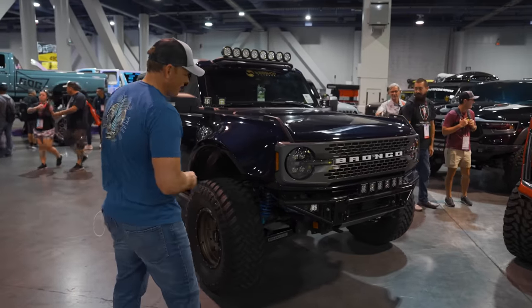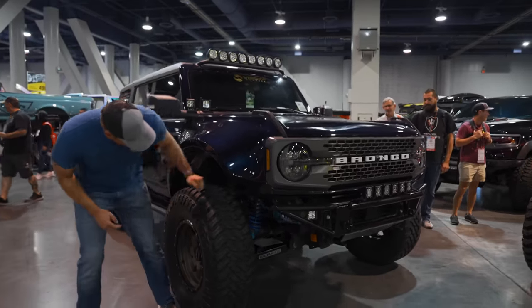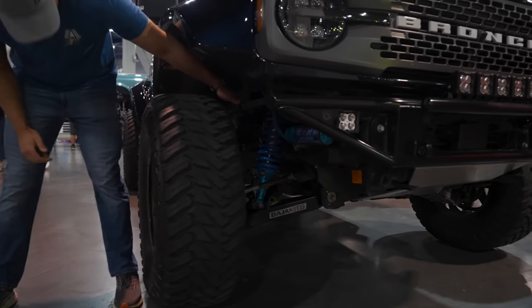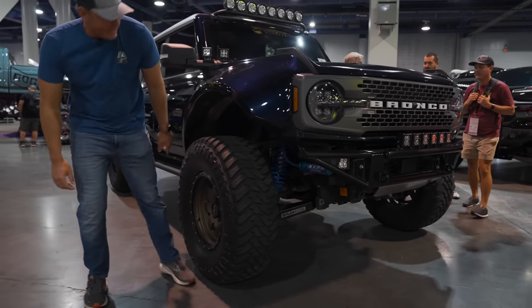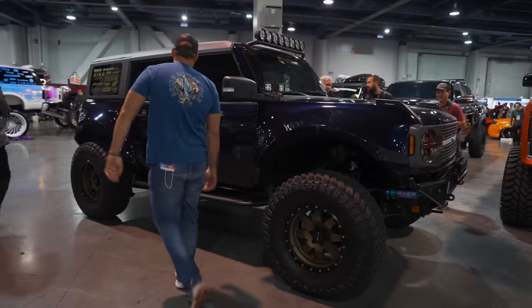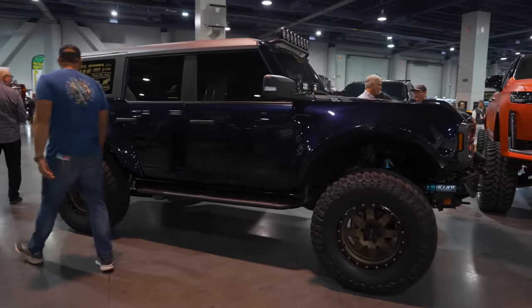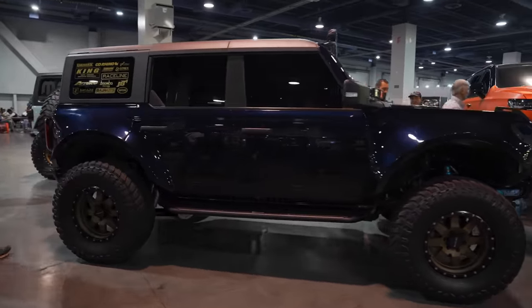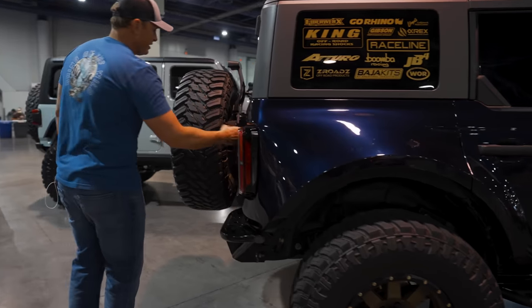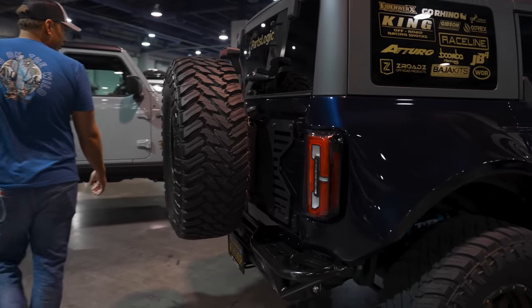Got a sweet little Bronco here with the King Quick Adjust Shocks and the full Baja kit suspension setup. Raceline wheels — not really my favorite — and I'm not a big fan of the wide body Fiber X wide body kit. But I do think the wrap on this is a really clean color. We also got the RC reinforced spare tire carrier.